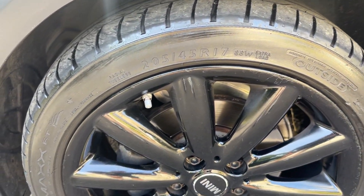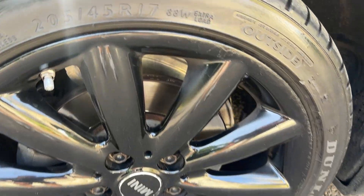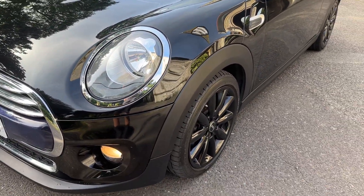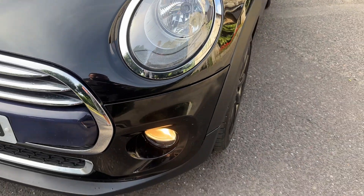Coming to the vehicle now, as you can see it's got 17-inch gloss black alloys. Tires are in good order, alloys are in good order. The car is finished in a lovely metallic black and has 19 factory extras — please check out the advert for the full list, but I'll do my best to go through them.